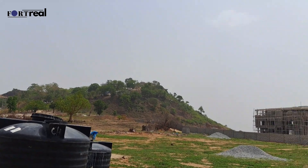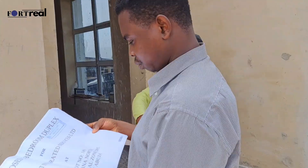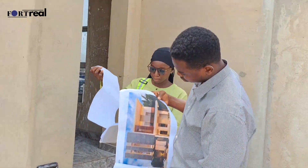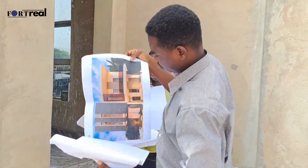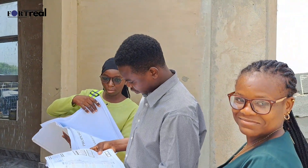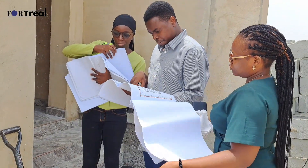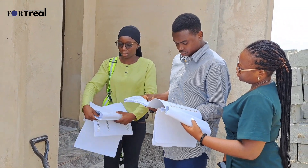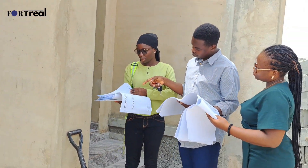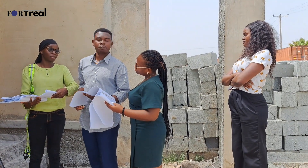This is very strategic and important: Karsana is an extension of Gwarimpa, and you already know that Gwarimpa is among the first places that were really developed in Abuja. What you realize about the difference between Asokoro and Guzape is that Asokoro was the first place developed in Abuja, but Guzape now has a mix of wealthy people with a contemporary touch to real estate. The same thing is happening in Karsana — contemporary wealthy people will be building contemporary structures, which makes it a very good location to invest in. You definitely want to jump on board before it really becomes fully developed.